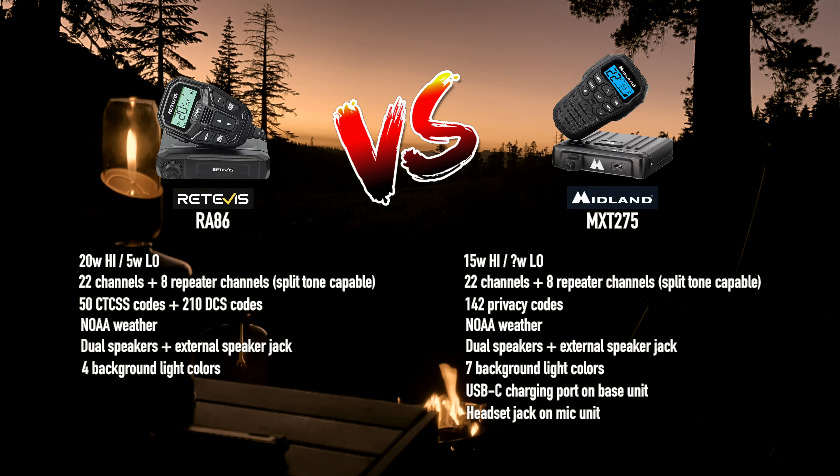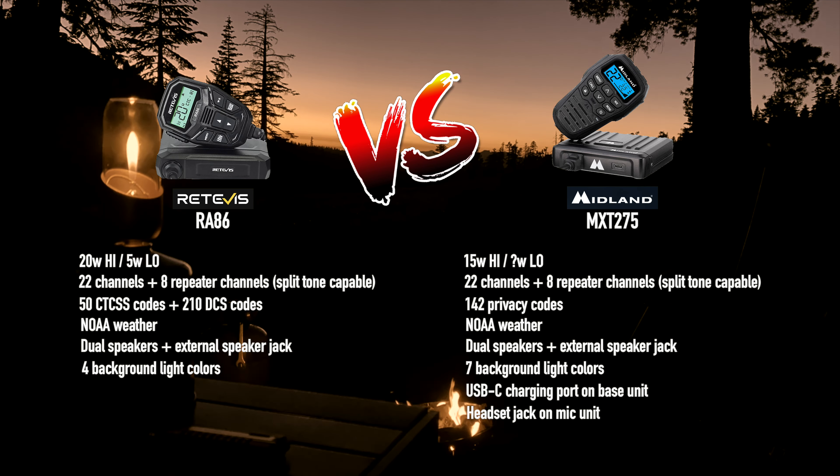Before we get to the test, let's compare some features and specs. The Redivis has 20 watts of power in high power mode and 5 watts in low. The Midland has 15 watts in high and I'm not sure how much in low — they don't advertise that, but I'm guessing 5 watts. Both have 22 channels and 8 repeater channels.